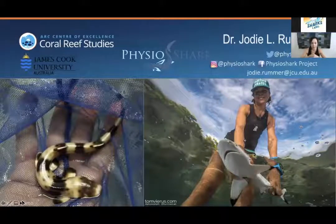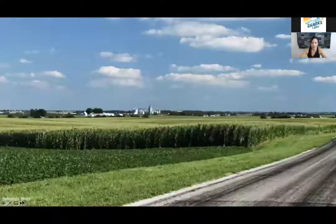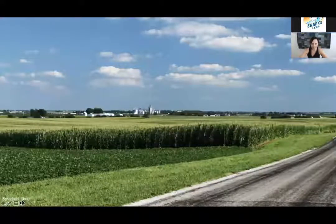I don't work on corals directly. I work on a group of animals that are absolutely critical to the health of coral reefs and marine ecosystems worldwide — the sharks. I lead a research program and team called PhysioShark, which I'll talk more about today, and that's the logo in the top centre of the screen. But I haven't always been in Australia, as you can maybe tell from my accent. In fact, this is where I grew up, surrounded by cornfields in the middle of the United States — Illinois, to be exact — very far from sharks, very far from the oceans.